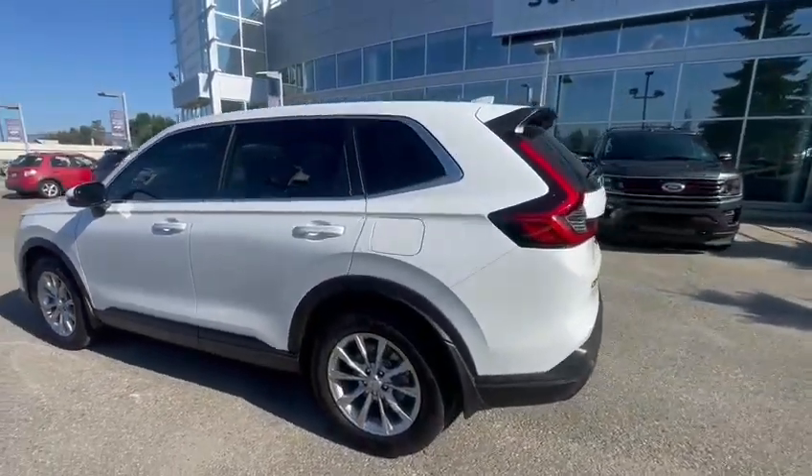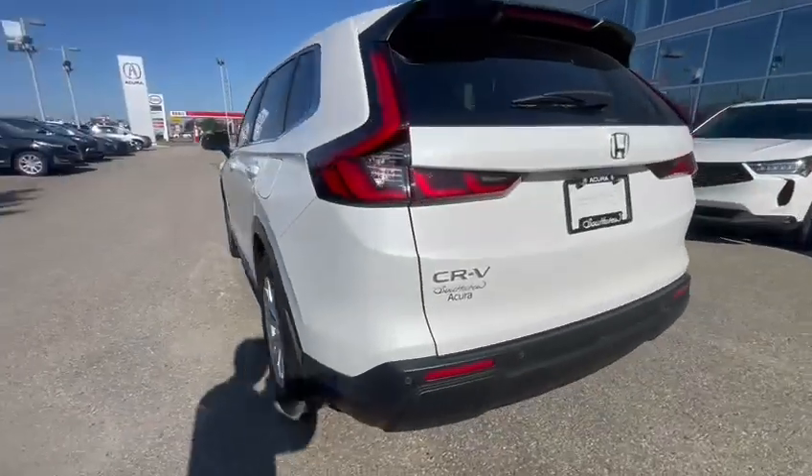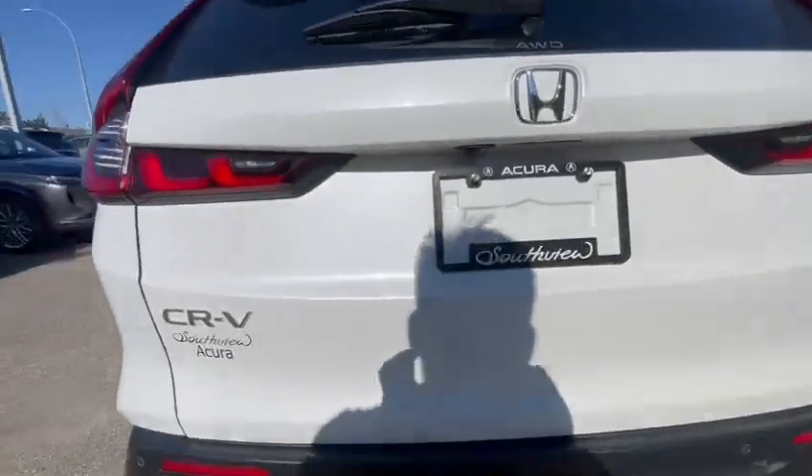Let's make our way to the back. You'll see all your parking sensors around the vehicle, as well as your backup camera.